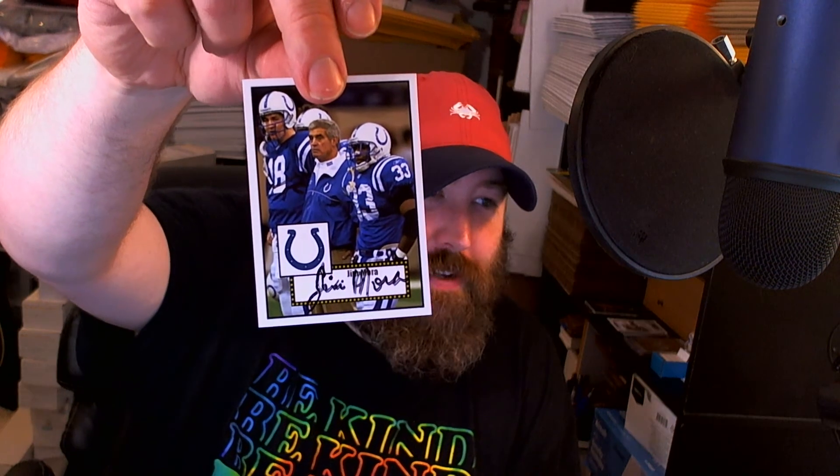We have Jim Mora — he is the legendary 'playoffs' coach from the Colts. Signed this 52 custom that I made. And then I found a great photo of him doing the playoffs face and put it on another custom. Inscribed it to my daughter there. Didn't inscribe 'playoffs' though — that's fine.